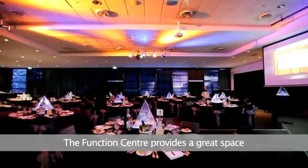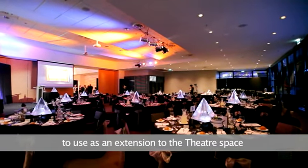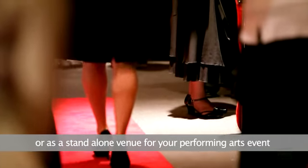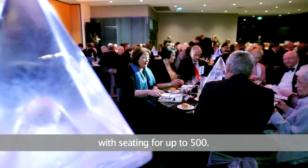The function centre provides a great space to use as an extension to the theatre space, or as a stand alone venue for your performing arts event, with seating for up to 500.